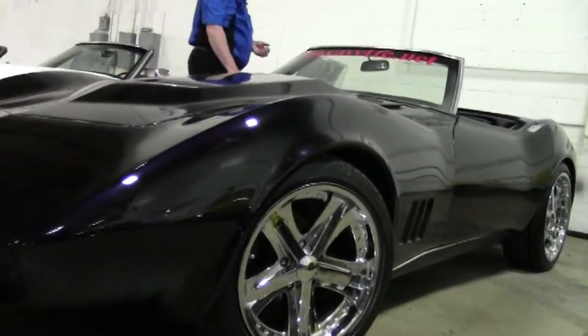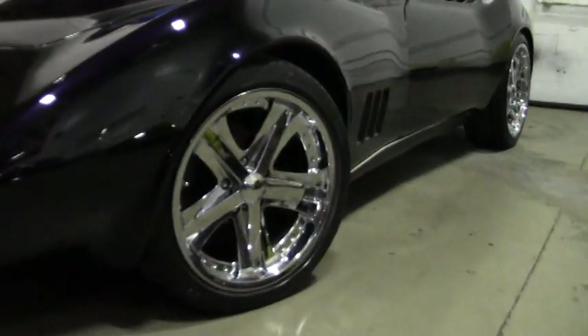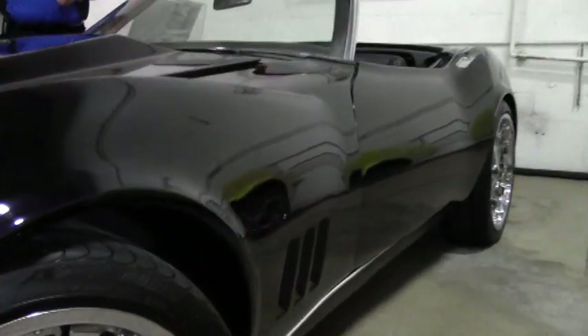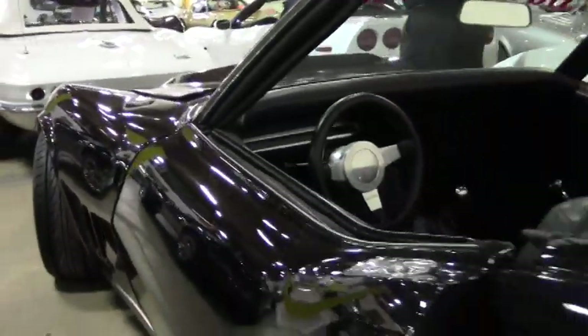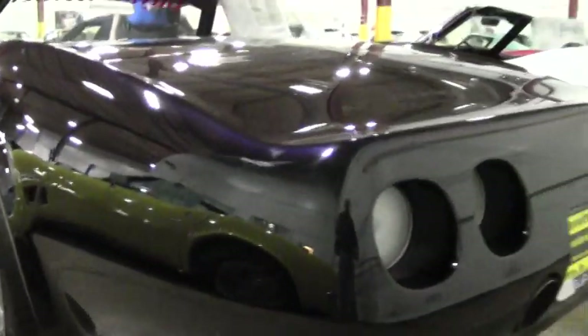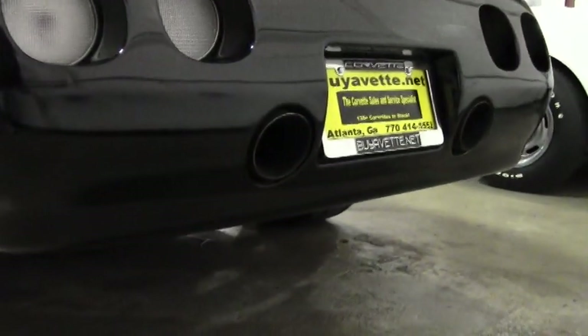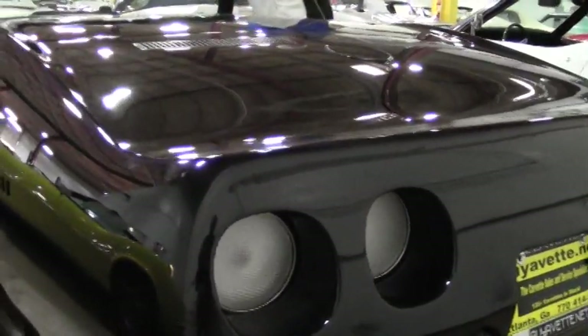We have custom 18 and 20 inch wheels that just absolutely pop this particular car, and you'll see the interior in just a moment — digital gauges. This is definitely a car that is a head turner. If you're a show fanatic you would definitely get the looks on this at any regional or even the Corvette Homecoming up in Bowling Green in July. It is definitely a showstopper.